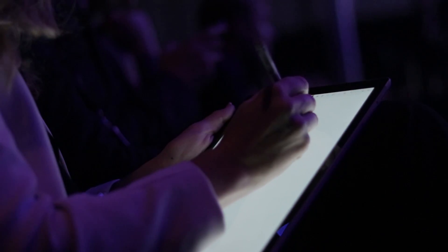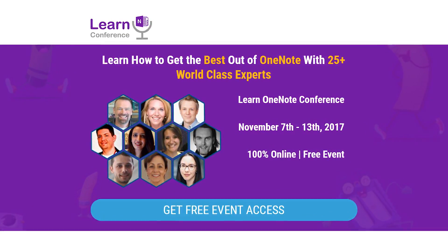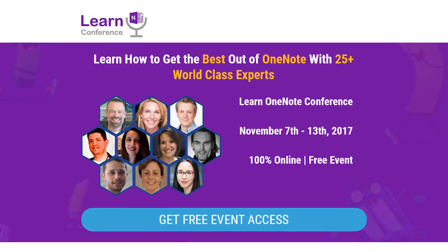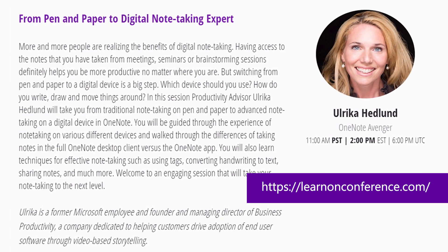So what should you choose? If you have a laptop you're happy with but want a device to take handwritten notes with, go for the iPad Pro. But if you're looking for a new device you can use as both your laptop and your writing device, then definitely the Surface Pro. If you're interested in digital note-taking, don't miss my upcoming session at the OneNote conference airing in November called 'From Pen and Paper to Digital Note-Taking Experts.' Also keep a lookout for my blog, Succeed in the Digital Workplace, airing soon. My name is Ulrika Hedlund — thank you for watching.